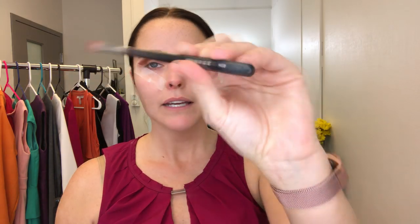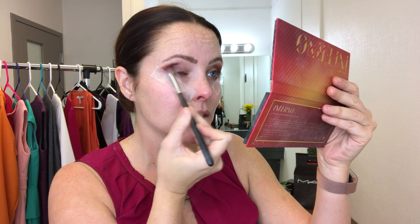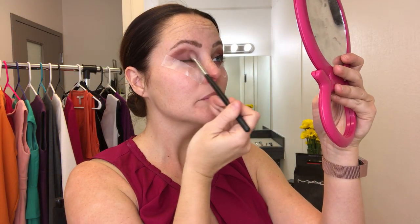There we go — that's how it looks so far. Also using the Morphe M505, a little bit less fluffy than the other one. Staying in this palette, we're going to use the Morphe M433 — it's kind of a flatter, skinnier brush — dipping into Smolder, which looks like a brown but is kind of purple. Now going back with the first brush to just blend all those colors together and make them not look so dark and crazy.